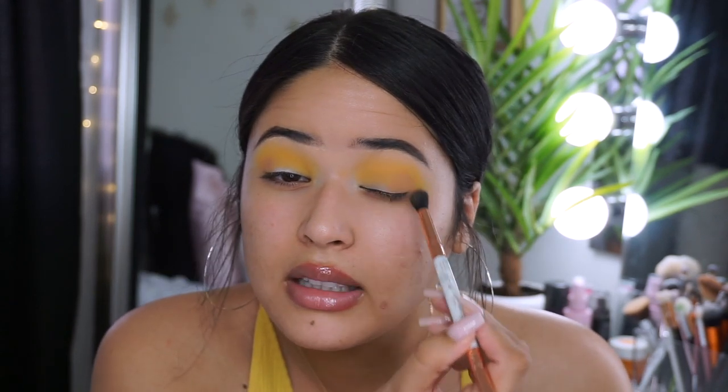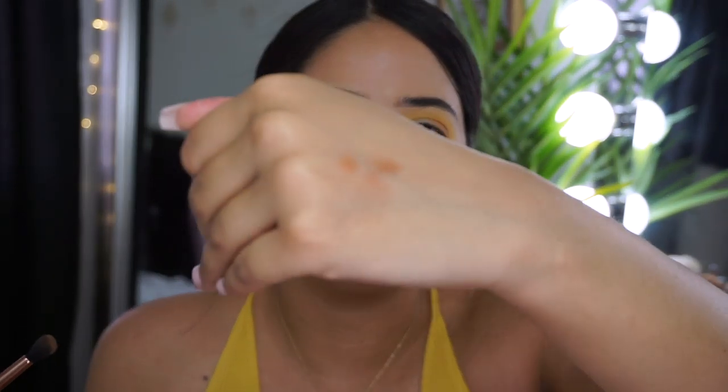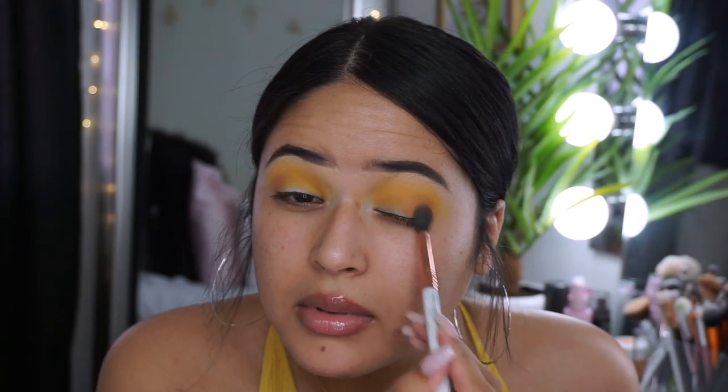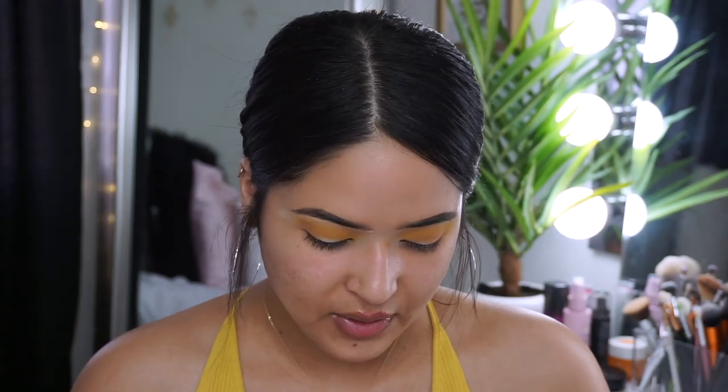I'm kind of trying to recreate that ColourPop honey palette look. The price is good at $12 but that adds up, so since I have this palette I'm just gonna use it — I'm getting kind of the same effect but at the drugstore. It does have a little bit more fallout though. I can see all the fallout. I'm just gonna stamp it like that.